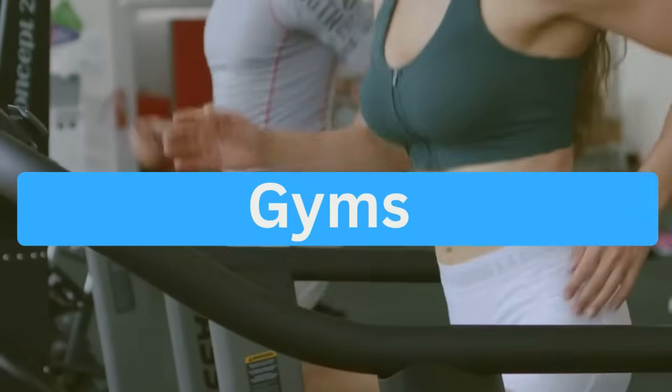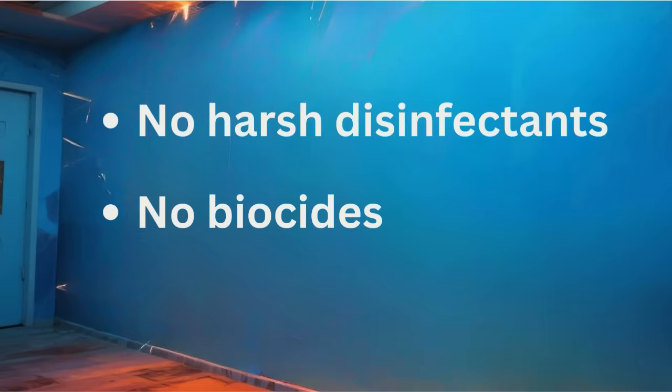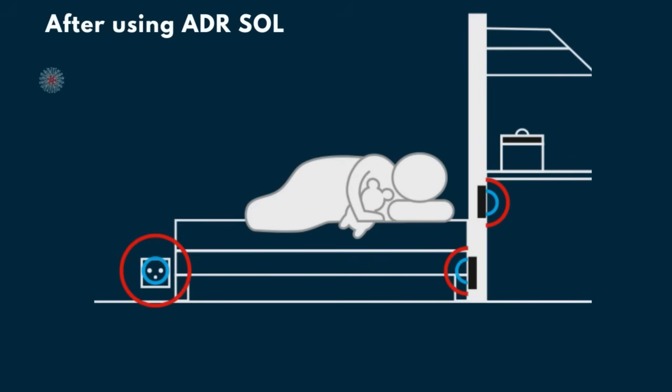Reducing their presence by more than 99%. No harsh disinfectants, no biocides, no chemical reactions. Adiarsol is the only product worldwide that protects walls against germs from exhaled air without using toxic substances.